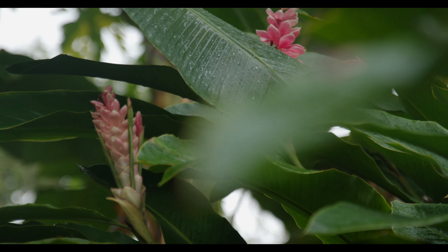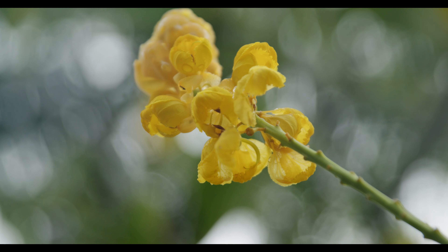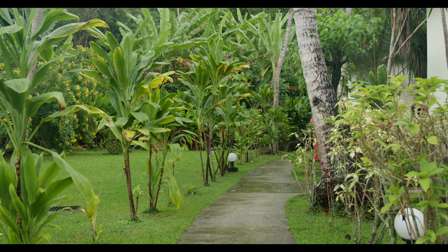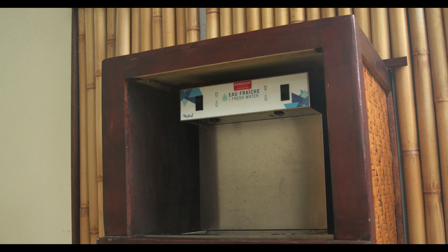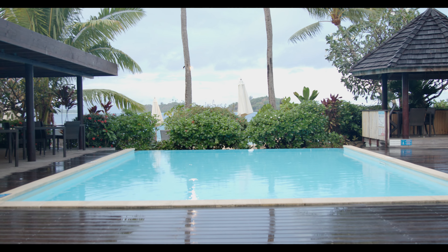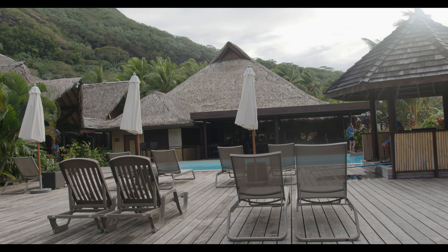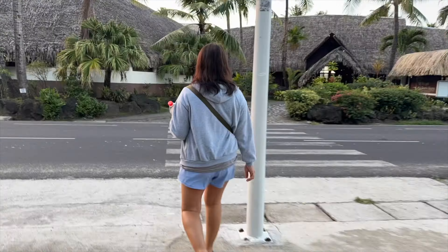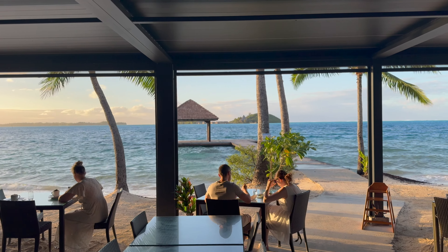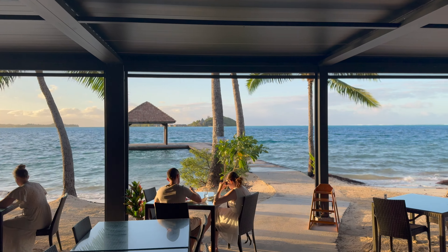Despite its budget-friendly status, the Royal Bora Bora doesn't compromise on amenities. From a sparkling swimming pool and direct beach access, they also have a pool table, foosball, and ping pong tables for guests to use. What I like best is that they had a water fill station — every morning we would go fill up our water bottles for the day, all for free. They also have bike rentals on site if you don't feel like renting a scooter or a car.